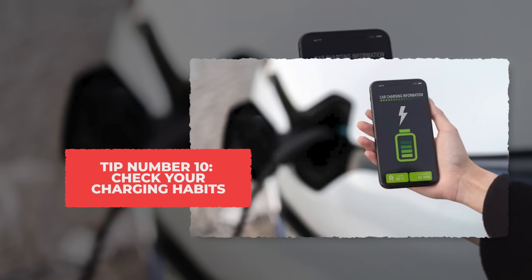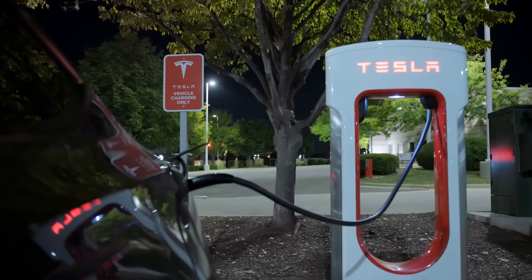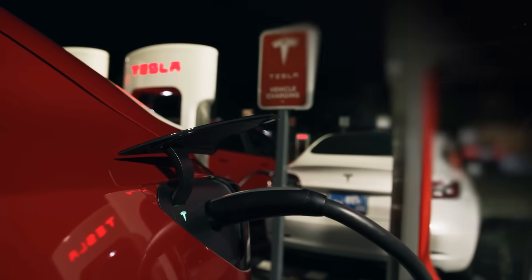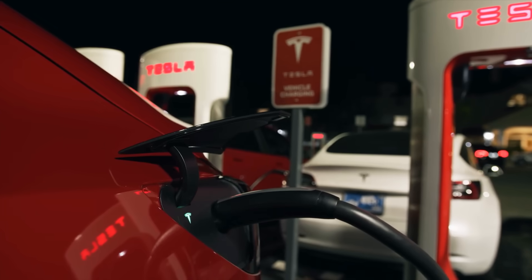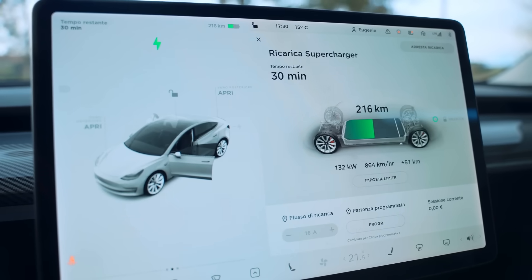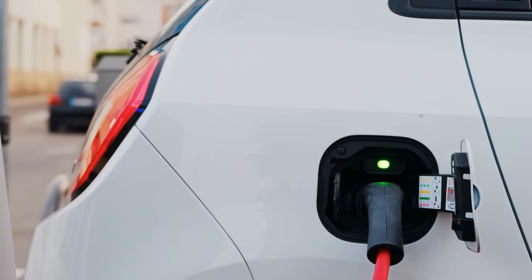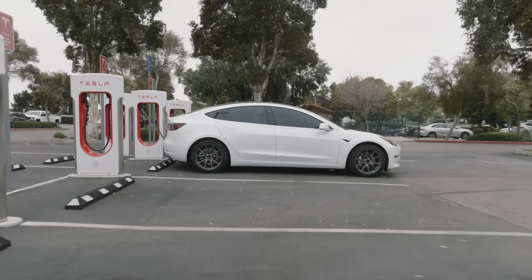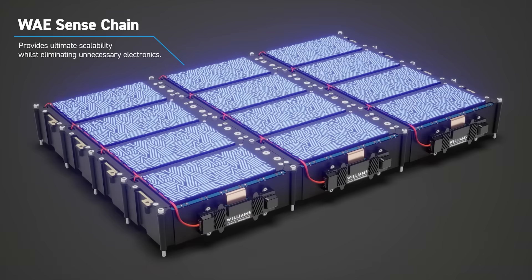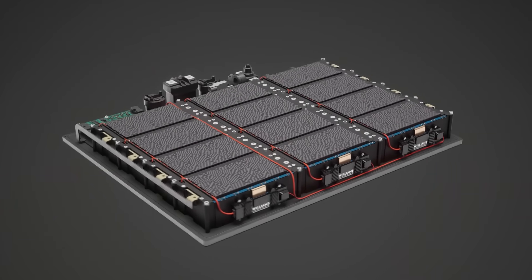Tip 10: Check Your Charging Habits. Starting with the most common misconception — most people plug in their EV every night and charge it all the way to 100%, thinking more is better. But that's actually the fastest way to wear out the battery. These lithium-ion batteries are sort of like us: they hate staying at full stress or full rest for too long. Keeping your charge between about 20% and 80% helps the battery stay relaxed and healthy. When it's always full, the cells are stretched tight and the chemistry inside starts to break down faster.